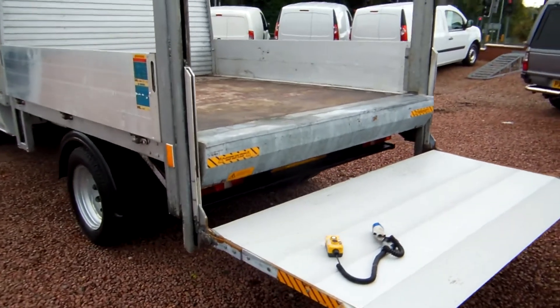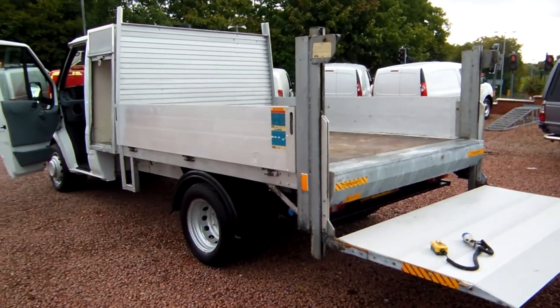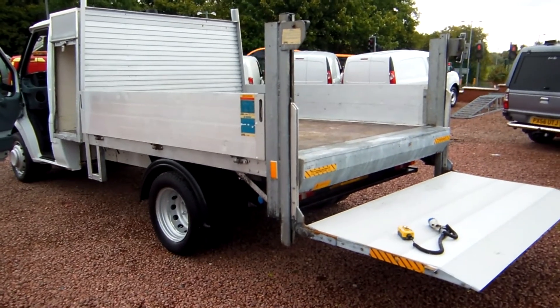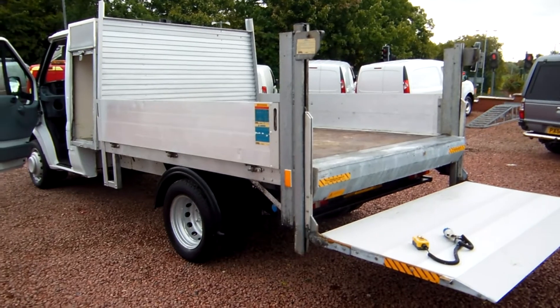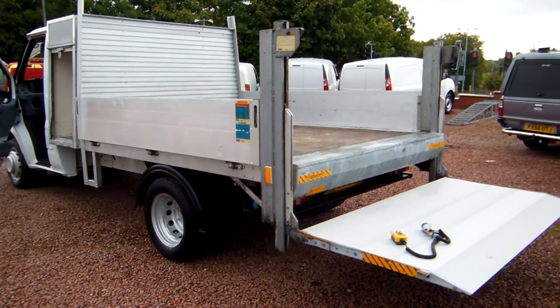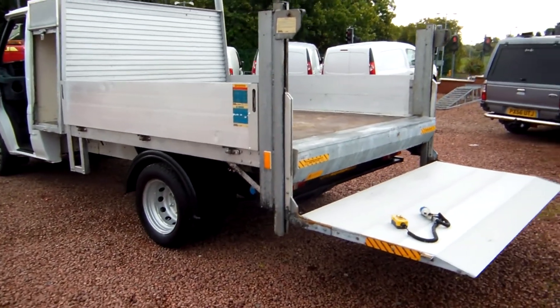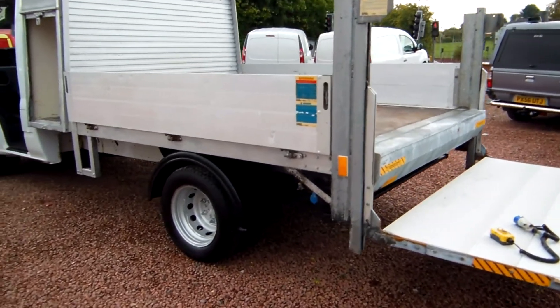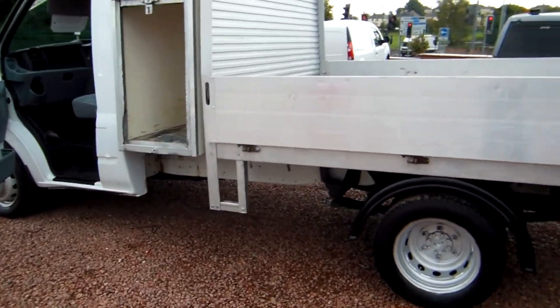It's an ex-local authority vehicle so you know that it's been well maintained, and the condition — well, make up your own mind about that, but I'm sure the camera doesn't lie and speaks for itself. Local authority vehicles are often a very good buy because they're maintained to a fairly meticulous degree with an open chequebook policy mostly, and the condition of this one really does speak for itself.